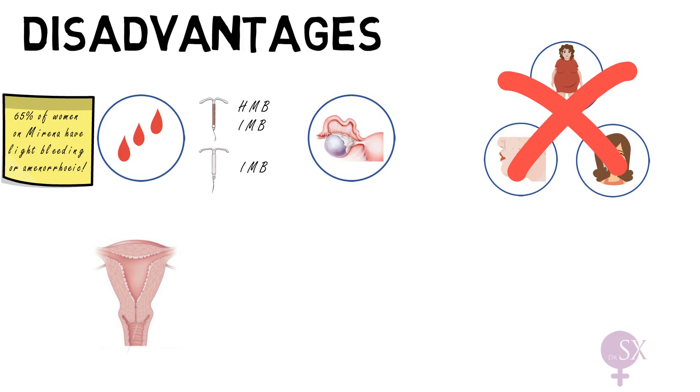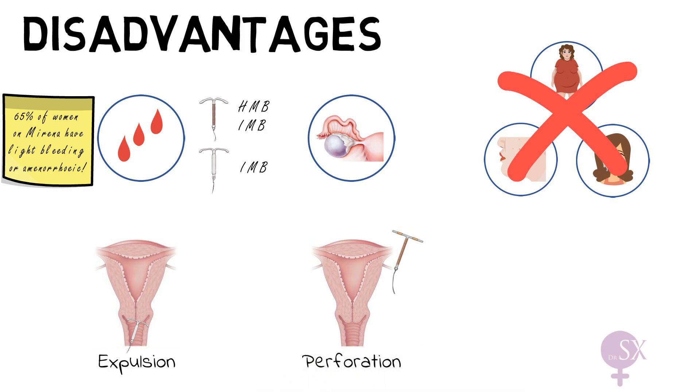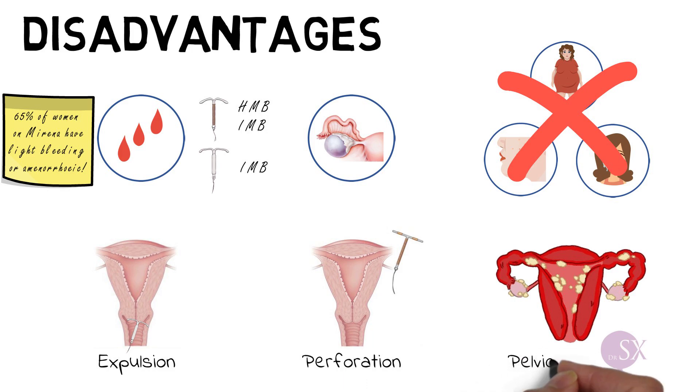In some cases the IUD can fall out spontaneously — this is referred to as expulsion, and often occurs if the woman experiences very heavy periods. On the other hand, during insertion a small hole can be made in the uterine wall, with the IUD ending up outside the uterine cavity — this is referred to as perforation. Finally, organisms can be introduced into the uterus during insertion, causing pelvic infection. Women at high risk of STIs should be offered STI screening prior to IUD insertion.